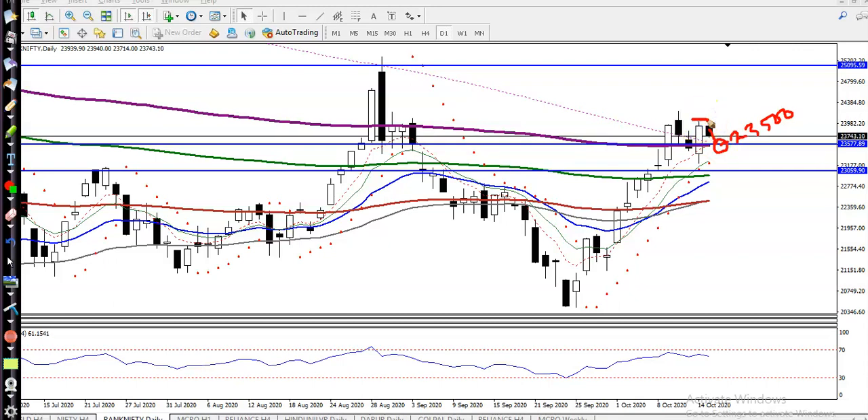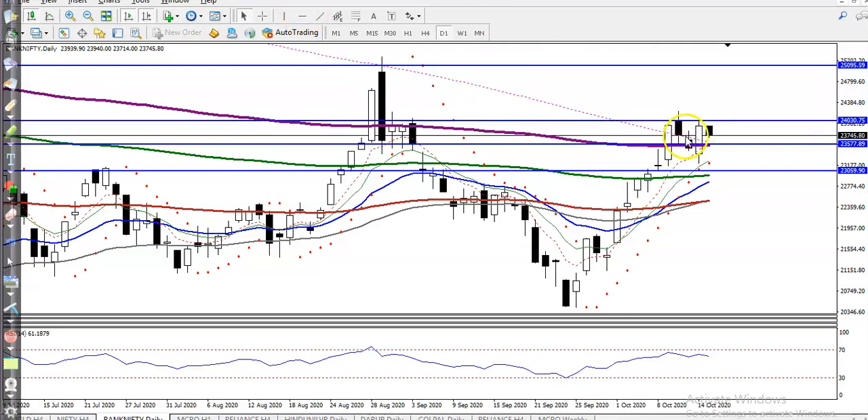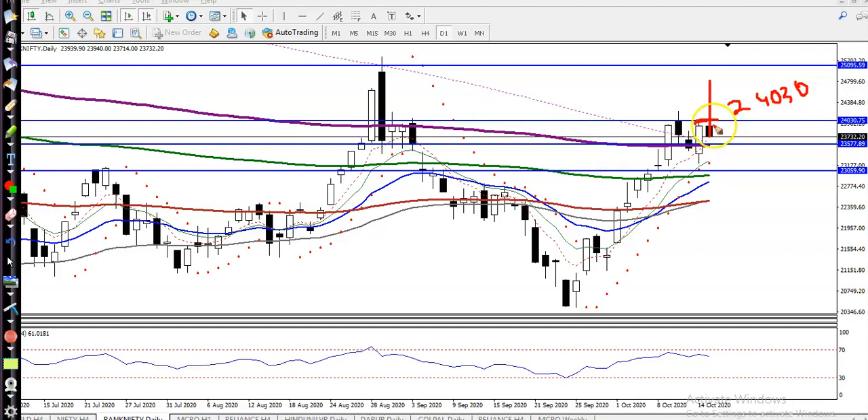The next criteria is a breakout — specifically a breakout of this bullish engulfing candlestick pattern. I'm looking for buy after breaking this pattern. I've connected a horizontal line at the high, which shows approximately 24,030. That level — 24,030 — is a buy opportunity we are looking for after price breaks above it.